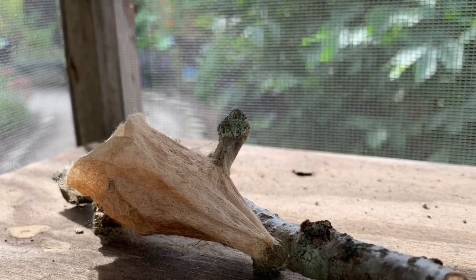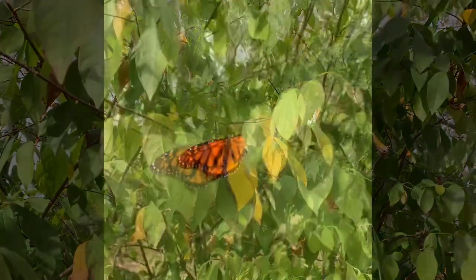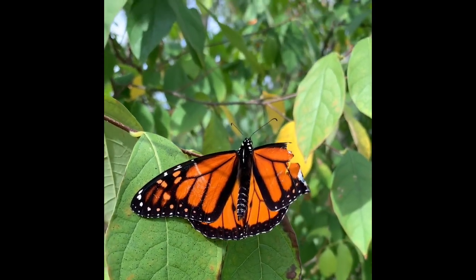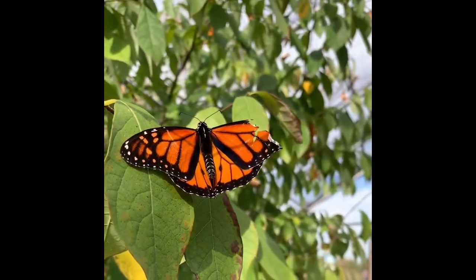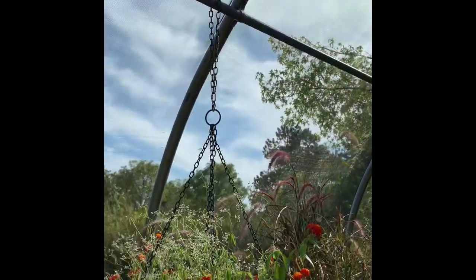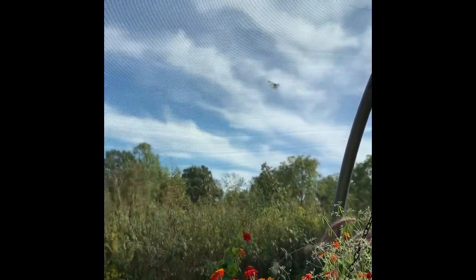We walked over to the display box where the chrysalis was. This was the second butterfly we saw, and it was injured — it's missing part of a wing, which may be why it didn't go in with the other ones. I'm not sure how they catch them to bring them in during that time. Even though it was injured, it was able to fly around and enjoy the flowers and the beautiful plants.